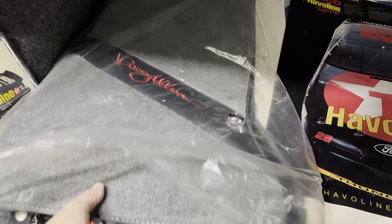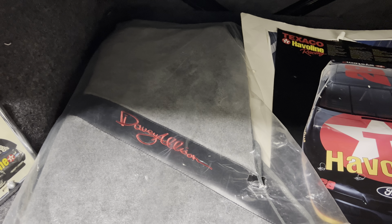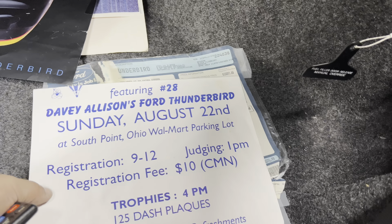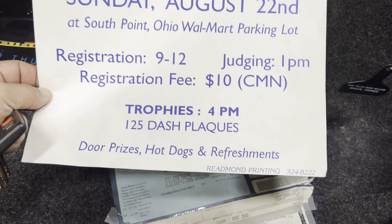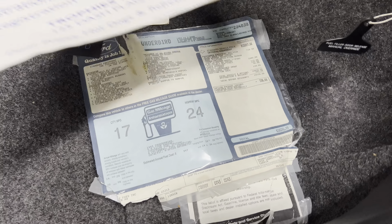I don't think these were ever used — a full set of Davey Allison mats that go with the car, still in the plastic. Posters included. It looks like this was in a car show. Original window sticker is here as well.